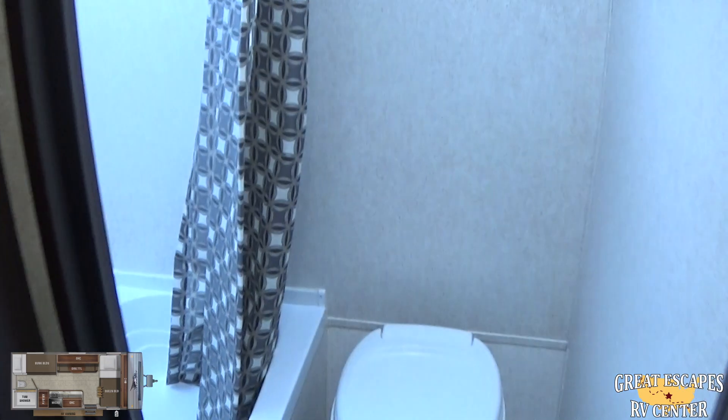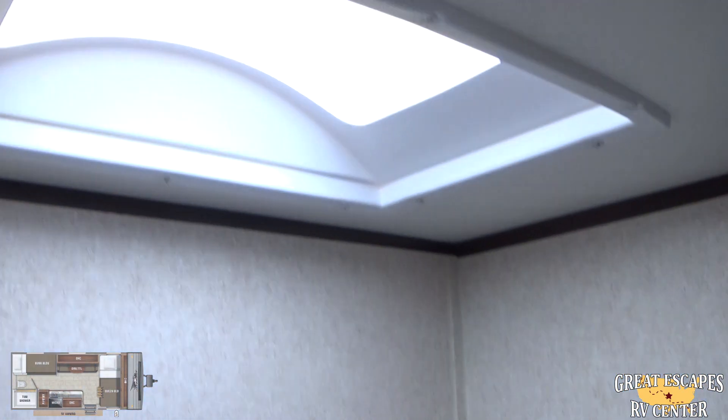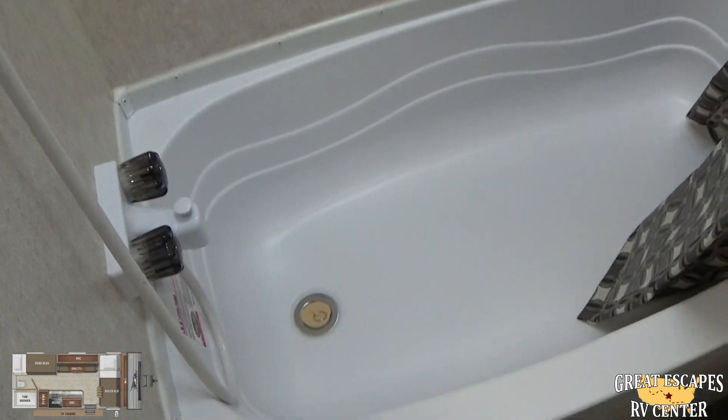Looking through here, you've got the toilet set up, a nice skylight, and a nice shower-tub combo for the children.